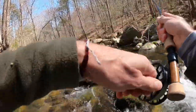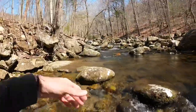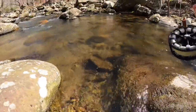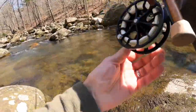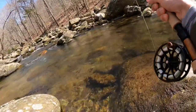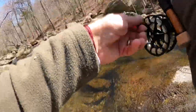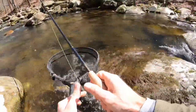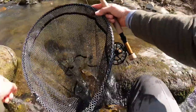That's a nice fish right there, a real nice fish. Let's get up in this pool. That is a real nice fish for this creek. What a beautiful trout here. What a beauty for this creek. That is a beautiful fish for this creek.